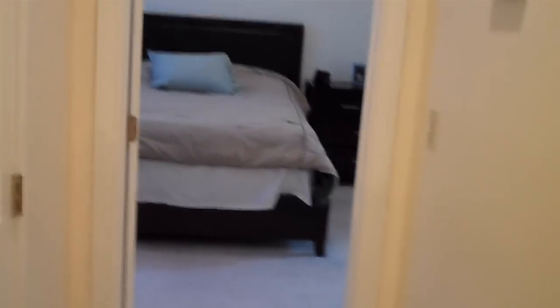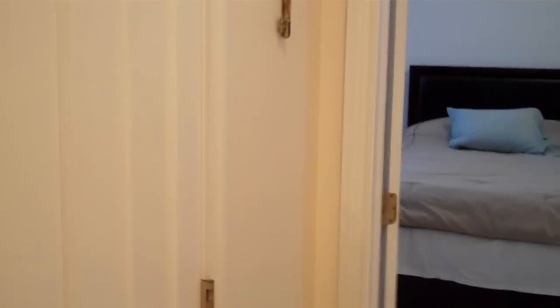Through the basement we go, back upstairs, and heading down the hall. Beautiful carpeting with all neutral colors throughout this home. Very well taken care of and ready for you to move right in. 30800 Silk Tree Lane in Westlake, Ohio.